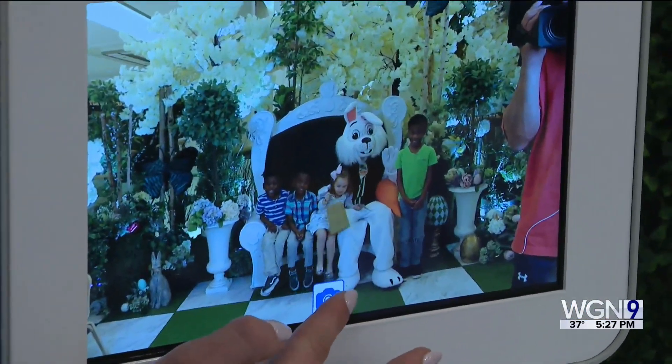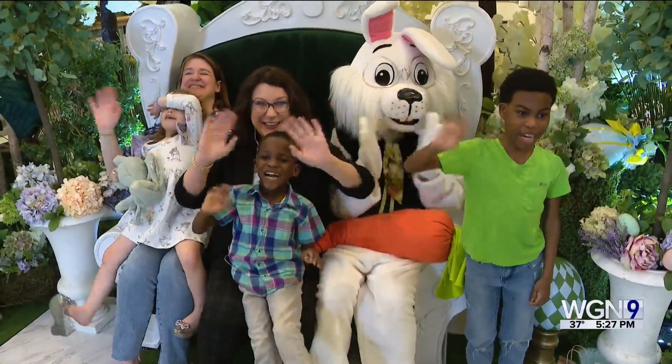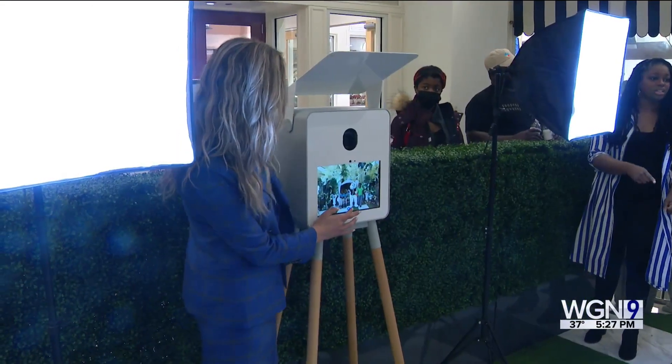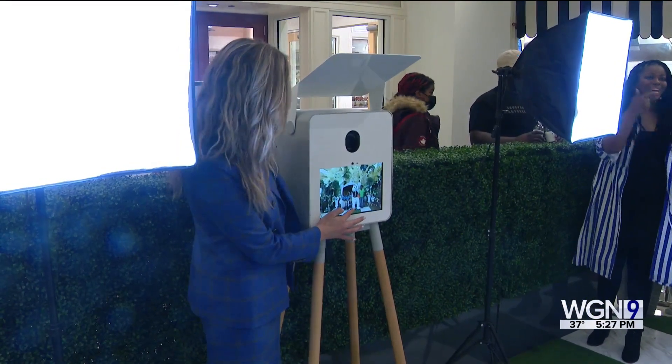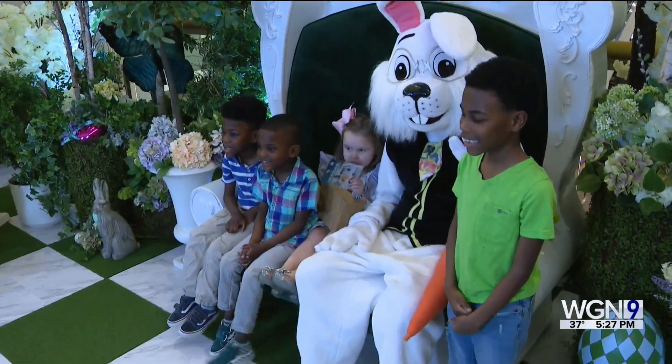But of course, the Easter Bunny is the main attraction. Say hi! Hi! Get a reservation online. The bunny is here 12 to 6 daily until April 8th at the 900 shops on Michigan Avenue. Marcella Raymond, WGN News.